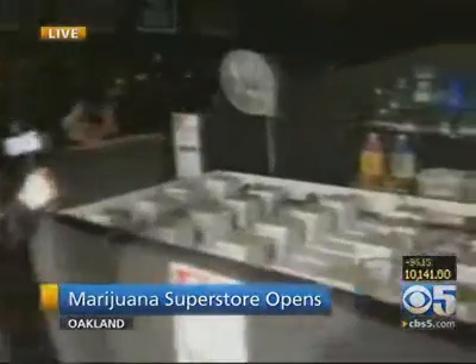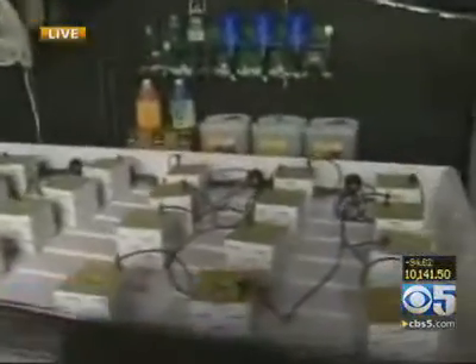They're calling it the Walmart of weed, but a better comparison might be Home Depot because of all that how-to advice, or IKEA because of all these elaborate displays. When customers walk in after the grand opening tonight, they're going to see various displays like this that show the nutrient system. This particular medical marijuana growing system uses these wool blocks, which were originally designed to grow peppers but are now being utilized for medical marijuana.